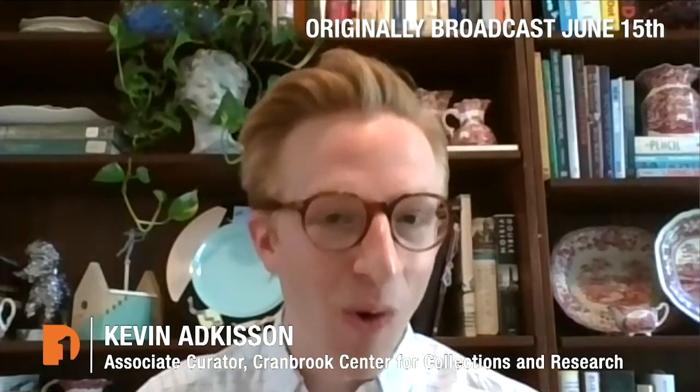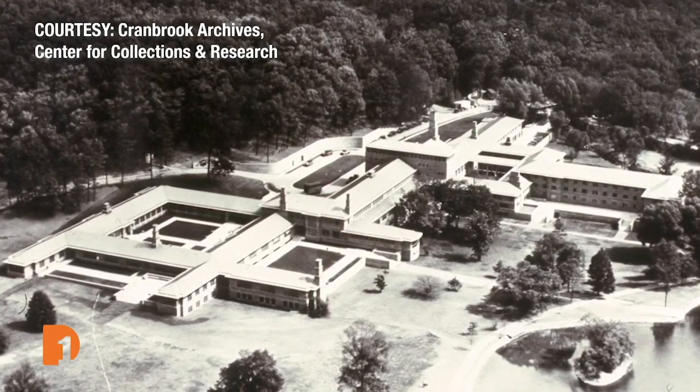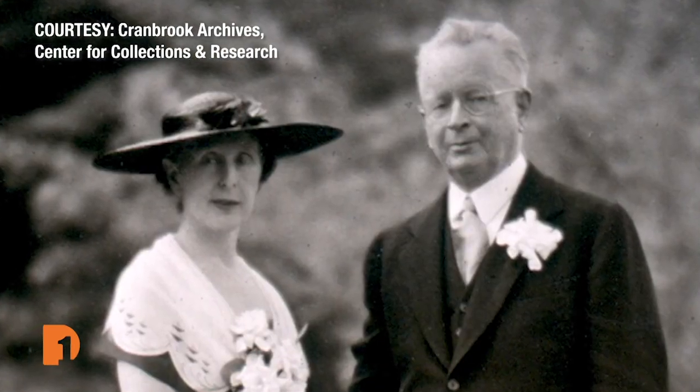For people who aren't maybe terribly familiar, Cranbrook has been a community since 1904 when it was a private family estate. Around 1922 when an elementary school opened, George and Ellen Scripps Booth built a center of art, education, and science. They worked predominantly with Finnish-American architect Eliel Saarinen, who immigrated to America in 1923 and lived at Cranbrook from 1925 until his death in 1950. The entire second half of his career, he spent building and developing this special place.